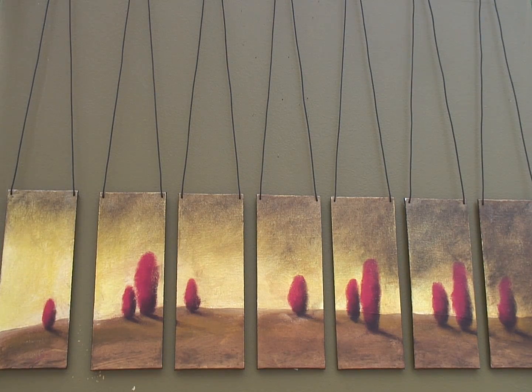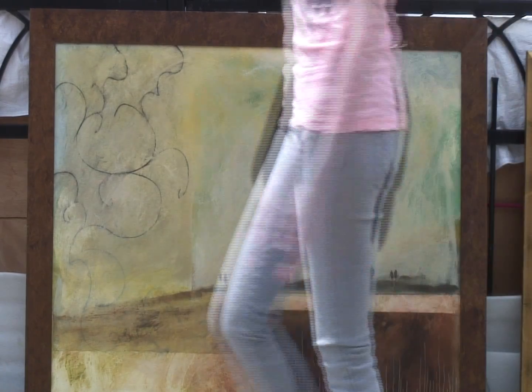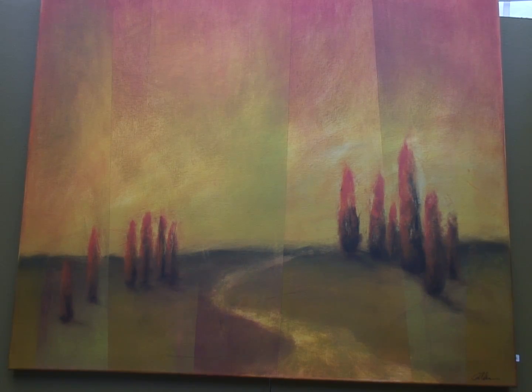I have lots of ways of presenting my work. I hang some from bars, I frame some, I do lots of series of different things. My inspiration comes from a lot of different areas.